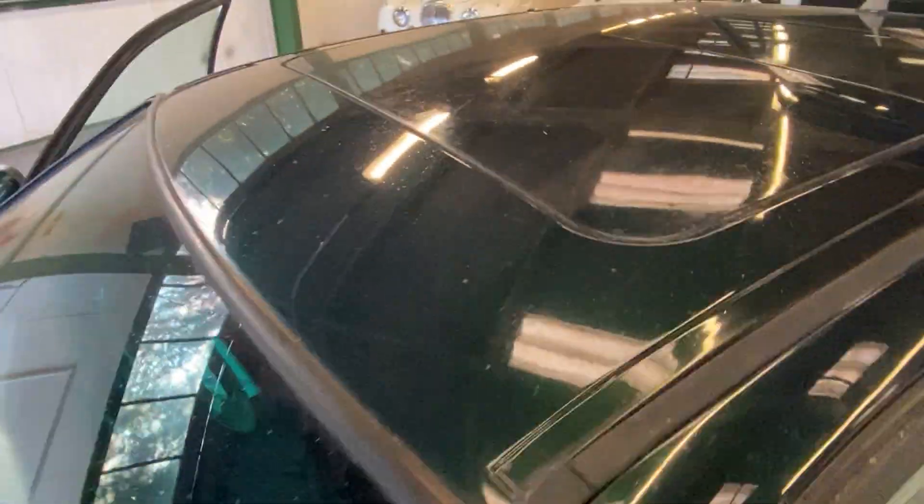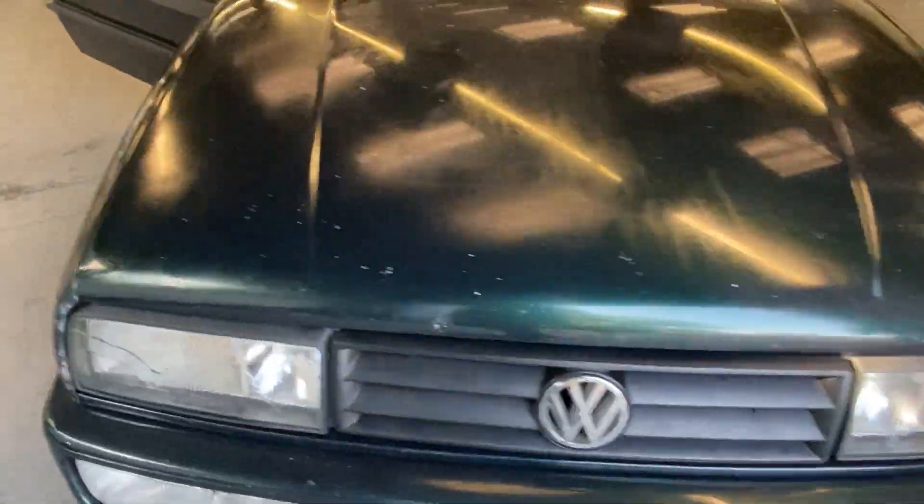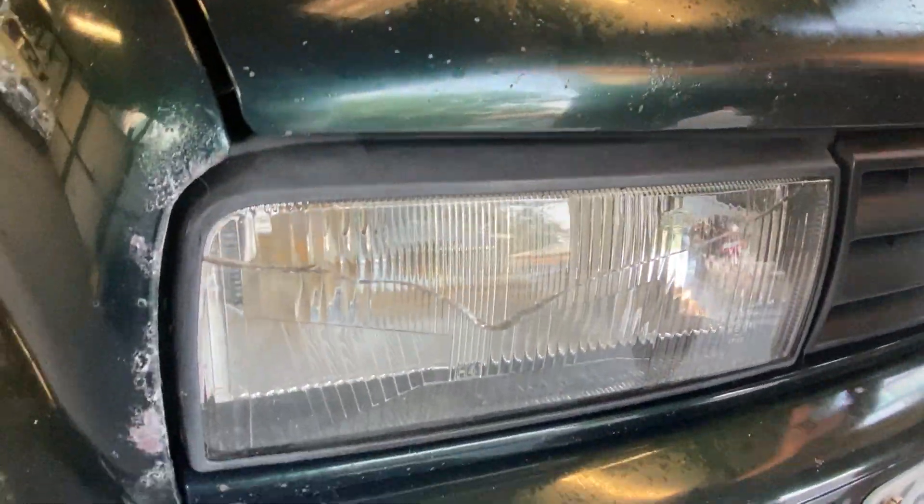It's going to need some light recommissioning and some paint work — various trim fading, especially on the bonnet and the roof. But mechanically it seems all right. The brakes are a little bit grindy but I don't think that's a major problem.